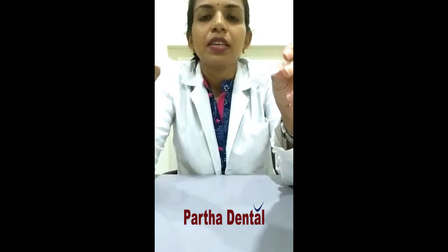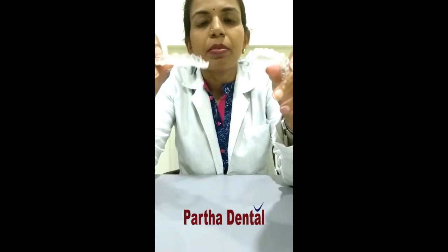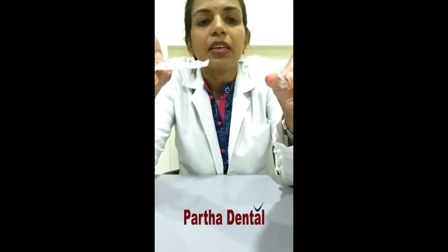There are a few advantages of aligners over traditional braces. Since these are clear and transparent, they can be worn by patients of all age groups — even teenagers, adults, and older individuals — without feeling self-conscious. This is one of the main reasons why people opt for aligner treatment.